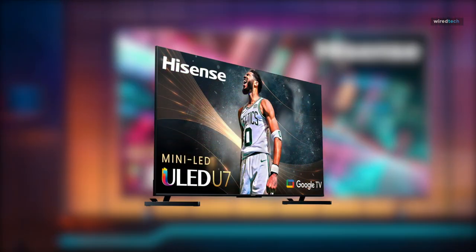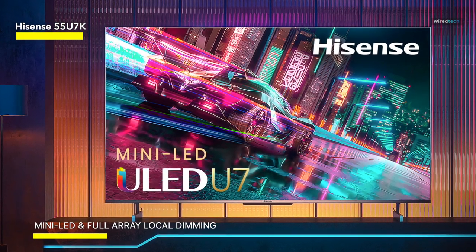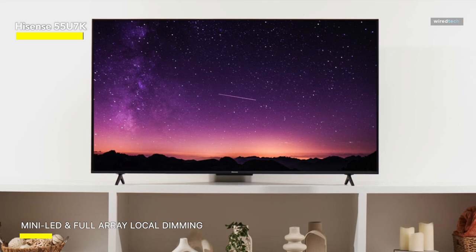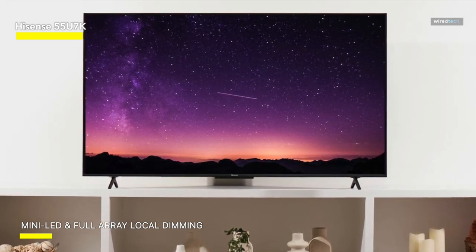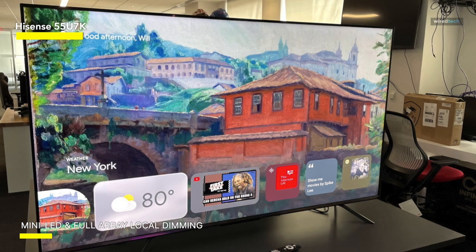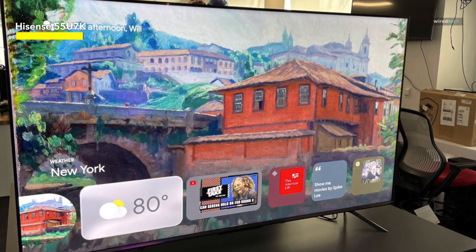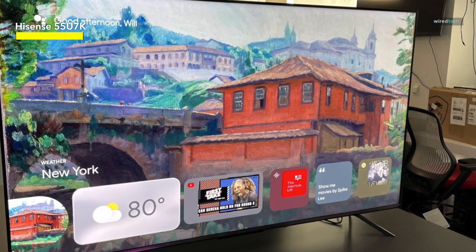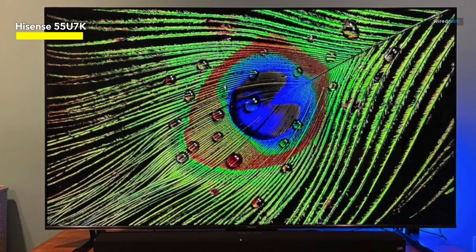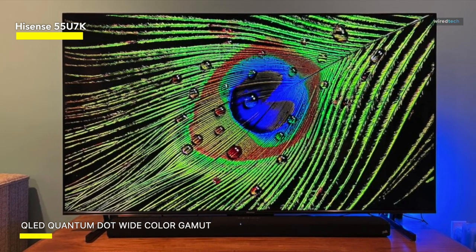Hisense 55U7K. The mini-LED technology stands as a recent milestone in backlight technology. By employing LEDs that are notably smaller than conventional LEDs, a greater number of LEDs can be utilized to generate a luminous image, distributing light more evenly to ensure uniform image quality across the screen. Its Quantum Dot QLED technology enhances color accuracy and richness, producing over a billion color combinations, which results in vibrant, lifelike images not achievable with non-QLED TVs. The smooth motion feature effectively eliminates digital artifacts, ensuring fast-action scenes remain clear and blur-free. The native 140Hz refresh rate, foundational to the TV's 480 motion rate, further minimizes motion blur.